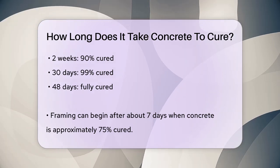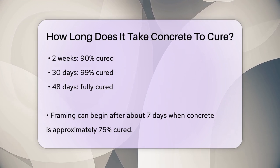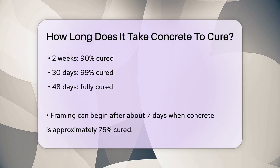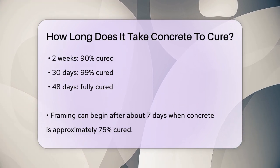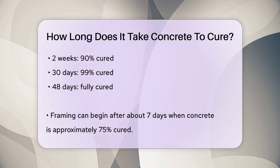Temperature and humidity also play a critical role. Ideal curing conditions are temperatures between 50 and 85 degrees Fahrenheit and humidity levels of around 80 to 85%. High temperatures can accelerate the curing process but also increase the risk of cracking if not managed properly. Cold temperatures, on the other hand, can slow down or even stop the curing process.